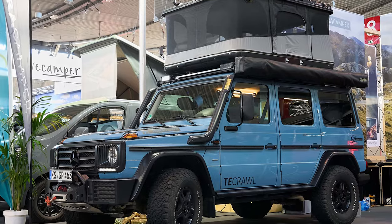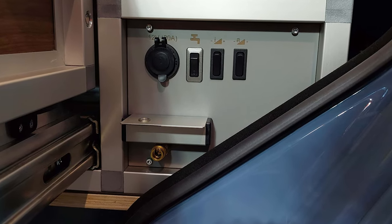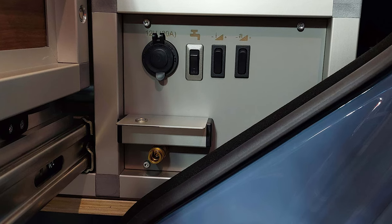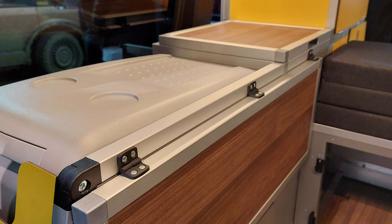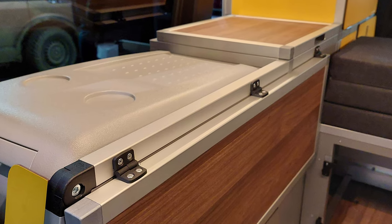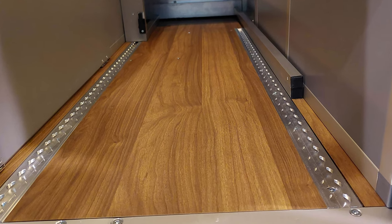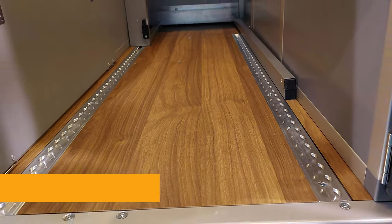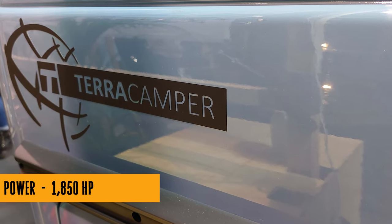But the To Crawl takes things up a notch by utilizing the rugged and off-road capable G-Class as its base. This isn't your ordinary luxury SUV — it's a beast with military roots, featuring three locking differentials, 9.5 inches of ground clearance, and the ability to climb slopes like a mountain goat. Forget highways; this thing's built for the road less traveled.